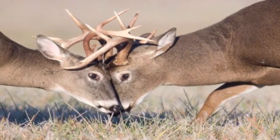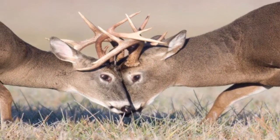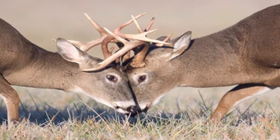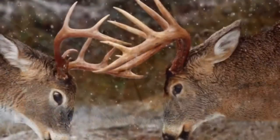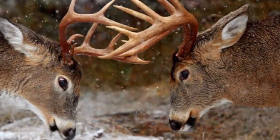Whitetail deer fight and are conditioned to claim a territory so they will have first rights to breeding. This begins shortly after velvet is shed and continues until the spring when antlers are shed.